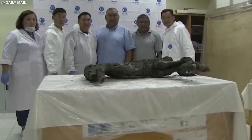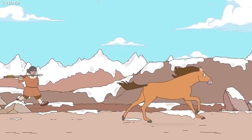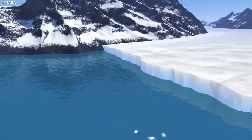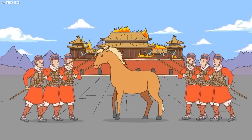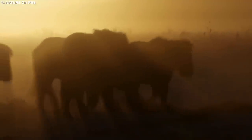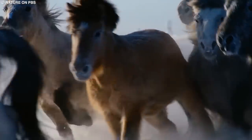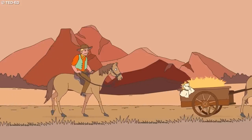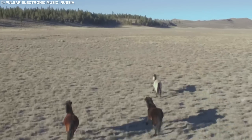The extinction of the Ice Age horse is believed to have been driven by climate change, habitat loss, and human hunting. As the Earth's climate warmed and the ice sheets retreated, the grasslands the horses depended on gradually disappeared, and humans hunted these animals for their meat, hide, and bones. The discovery of frozen Ice Age horse specimens like the Lena horse has significantly advanced our understanding of these ancient animals, helping to reconstruct the ecosystems of the Pleistocene epoch and underscoring the importance of preserving our planet's biodiversity for future generations.